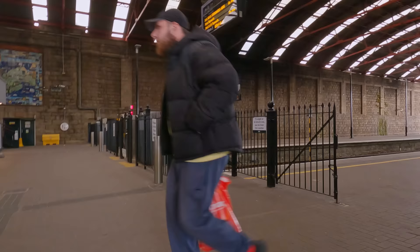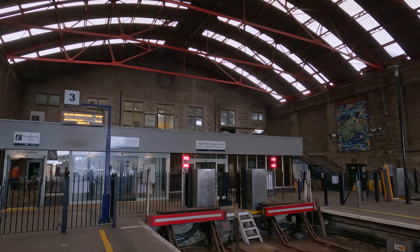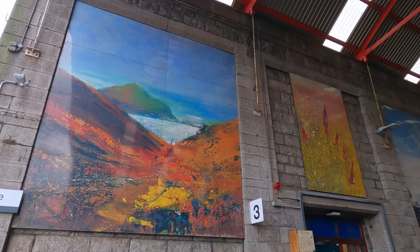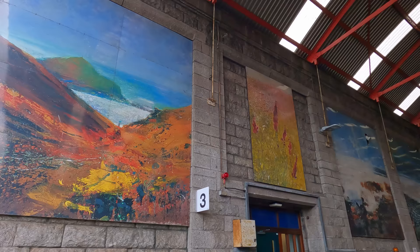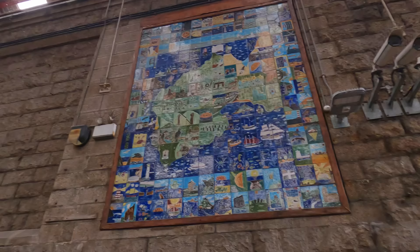Penzance has just four platforms, which given the frequency of traffic here is plenty enough. Three of these are located under the station's roof, which dates back to the 1980s. The last platform is found just next to the building, adjacent to the car park. Back under the main roof, you can find a selection of artwork on the walls inspired by local wildlife and scenery. There is also a really nice mosaic here.